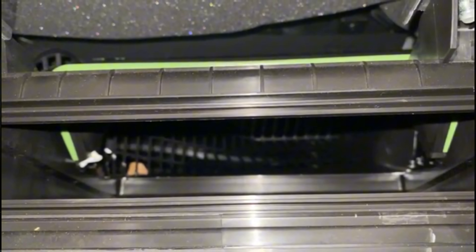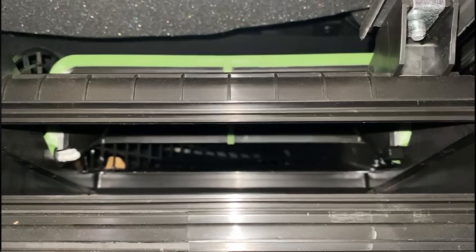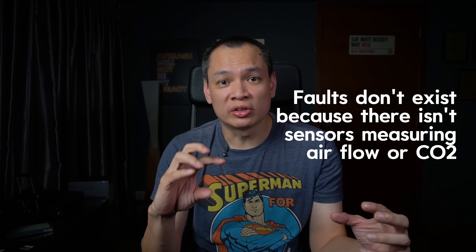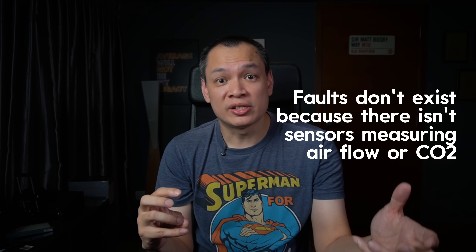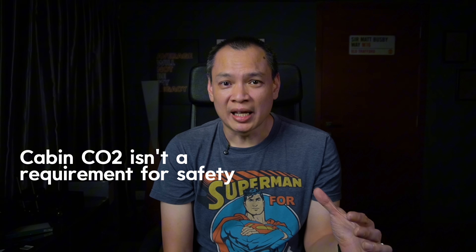My argument to them was simple. There are no fault codes because there are no mechanisms in the system that track airflow or high CO2 levels — the fault system only monitors whether the vents are opening. And from their video, the vents open fine. So from their perspective there's nothing wrong with the car. What makes it more challenging is that in order to certify a car safe, CO2 accumulation in the cabin is something not being tested by many car manufacturers.